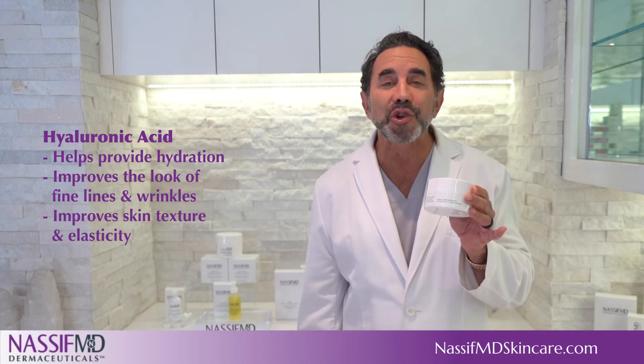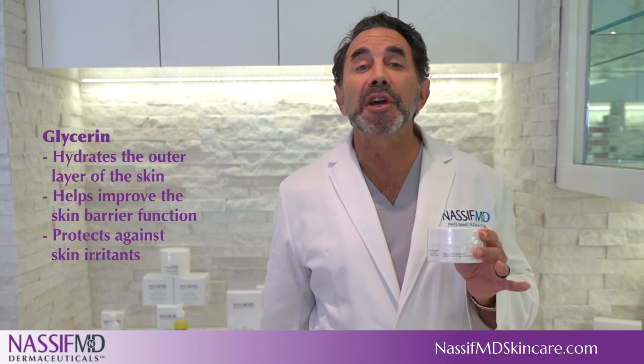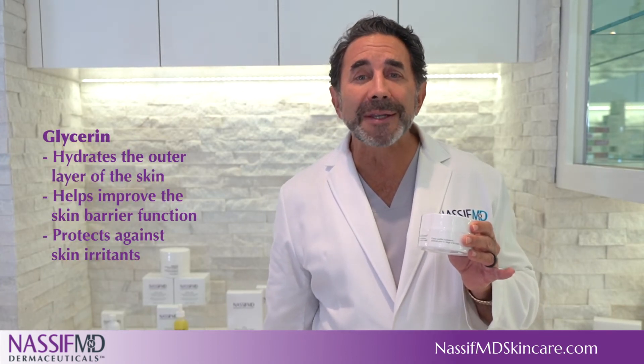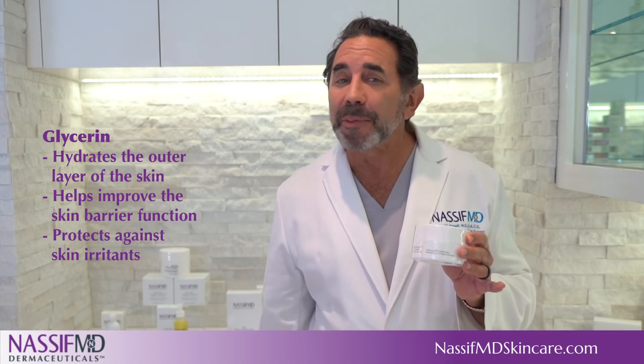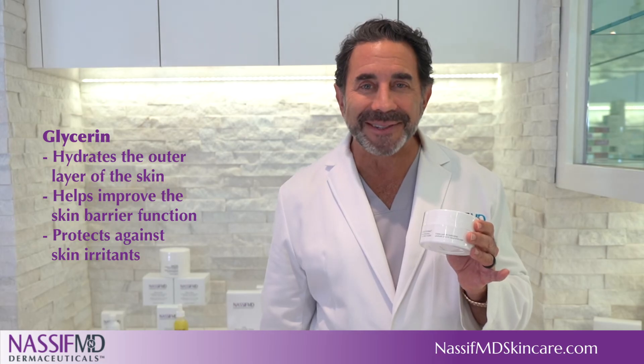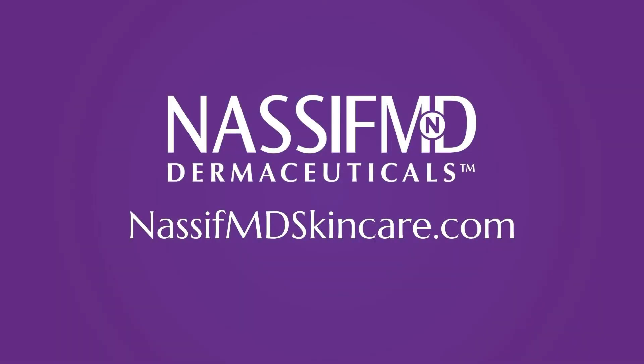Glycerin is a humectant, a type of moisturizing agent that hydrates the outer layer of the skin, helps improve the skin barrier function, and protects against skin irritants. Please visit nasafmdskincare.com to learn more.